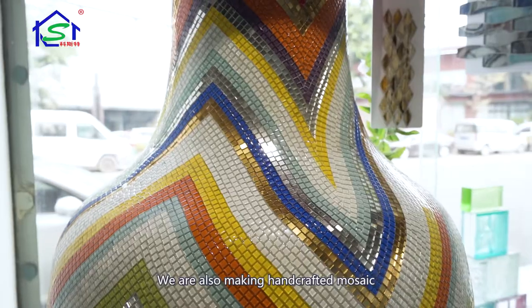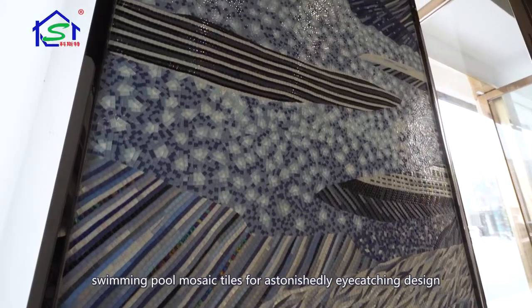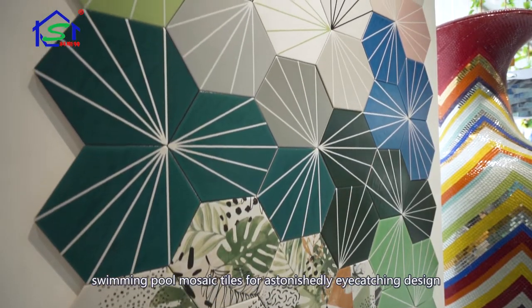We are also making handcrafted mosaic, mosaic wall murals, and swimming pool mosaic tiles for astonishingly eye-catching design.